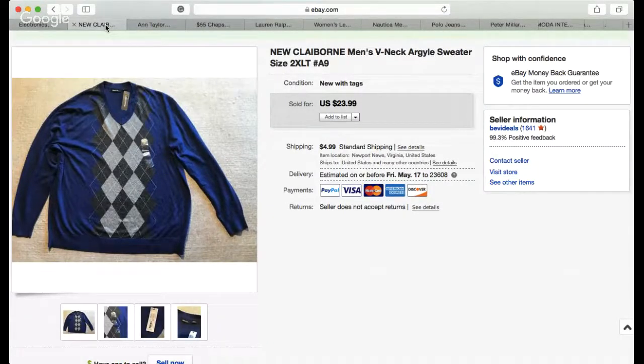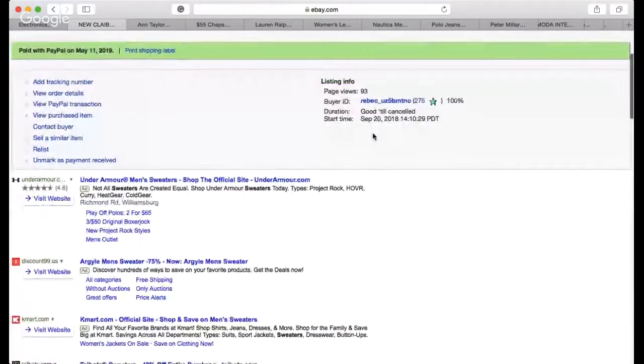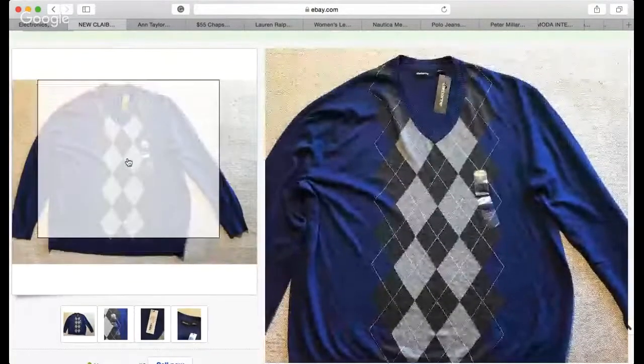This particular sweater was really cheap — like two bucks — new with tags, and it was a large size, so that's why I got it. It has an argyle, the diamond-kind of print, which sells pretty well. For two bucks I could not leave it. I priced it modestly at $23.99 plus $4.99 shipping. I listed it September 2018 and it just sold a few days ago. Argyle — A-R-G-Y-L-E — is a keyword you want to use.